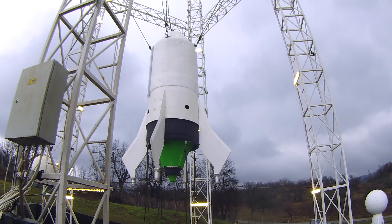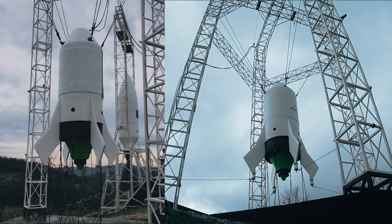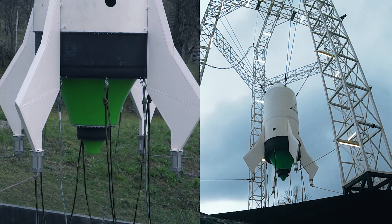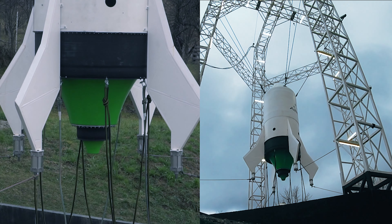We performed a new longer duration test for the Echo Rocket's landing engine. During this test we achieved more than the full duration run, and 450 kilograms of thrust out of 700 kilograms. We also demonstrated the throttle adjustment from zero to 60 percent.